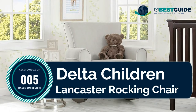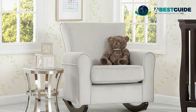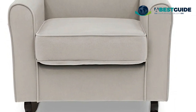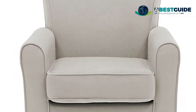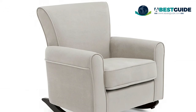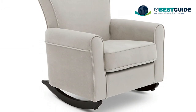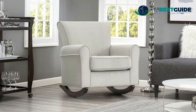Number five: Delta Children Lancaster Rocking Chair. Upholstered in LiveSmart fabric by Culp, a performance fiber with exceptional cleanability and durability. Features a gentle and smooth rocking motion, designed with comfort in mind, tested for safety, and expertly crafted for durability. Sturdy frame provides stability. Assembled dimensions: 30.75 inches L x 34.75 inches W x 34.75 inches H. Seat size: 20.50 inches W x 21.75 inches D x 19.50 inches H. Seat to backrest height: 19.75 inches.